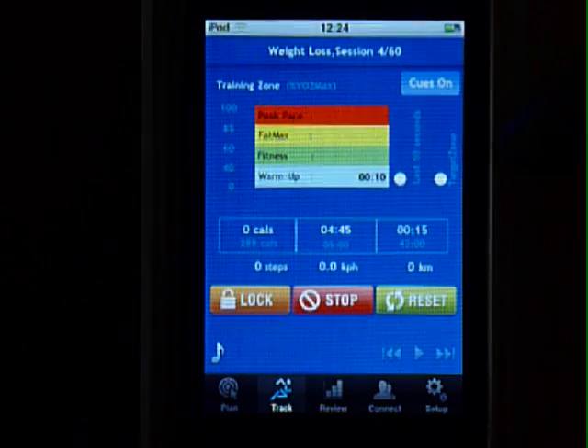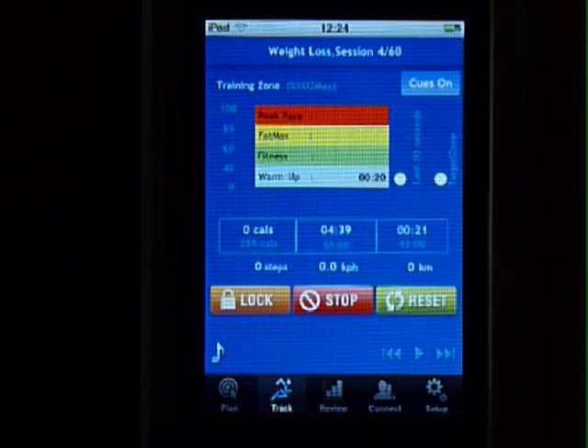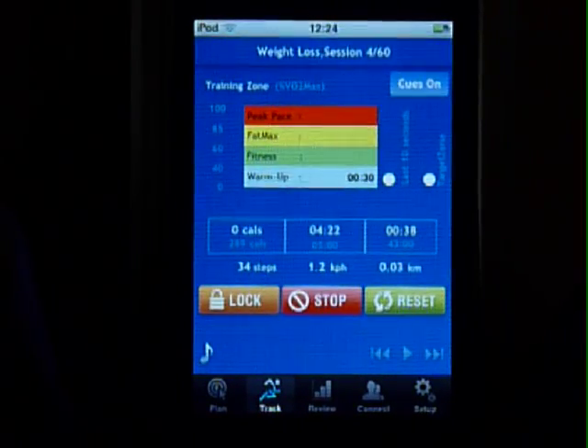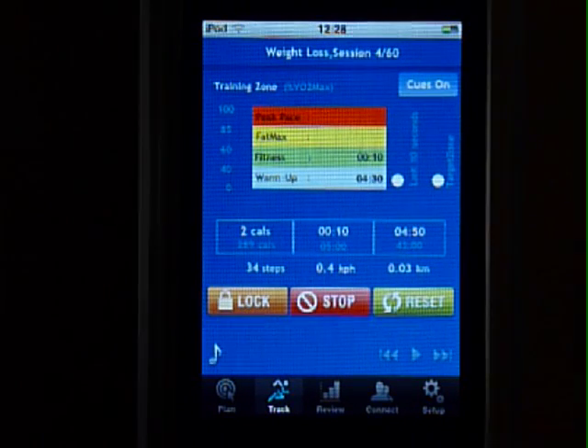If you have a fitness plan, you can see the training zone in which you should be in for the next 5 minutes. Let's say you are moving a bit too fast — try and simulate that by shaking the app. You will also hear audio cues when your next interval is due, and you will also get cues if you are going a bit too slow.